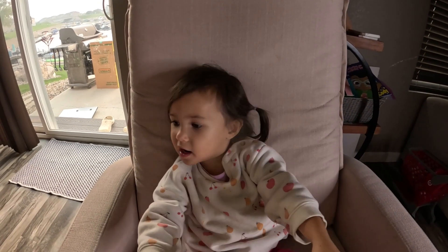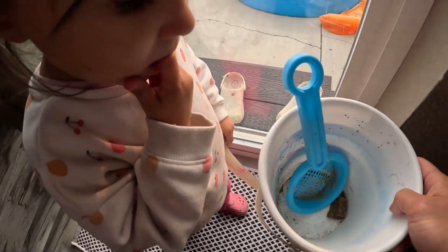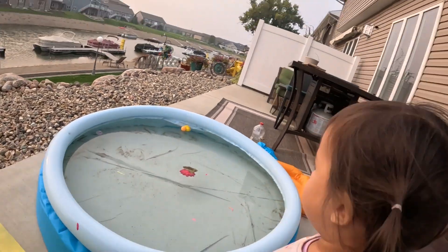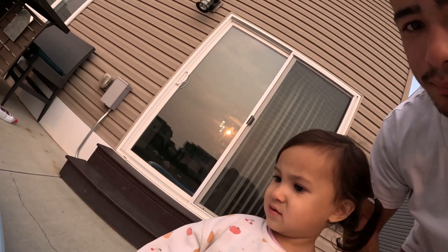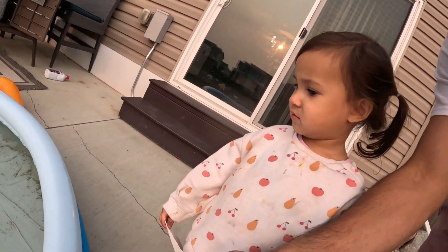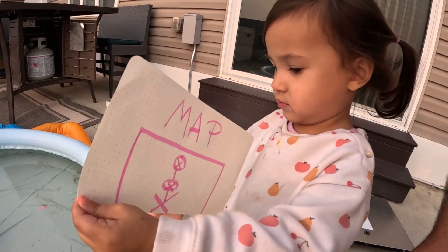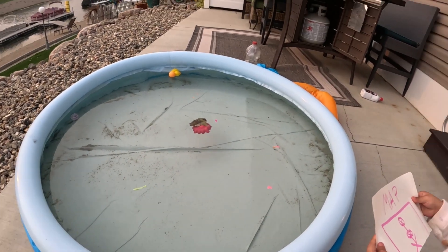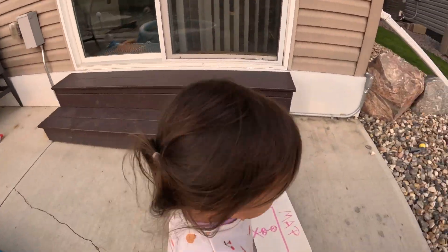We gotta bring our treasure bucket just in case we find any treasures. Okay, let's go outside and look for some X's. Are the X's up here? Do you think that's what the map looks like? Look at the map and tell me. You gotta look at the map. Does that look like the treasure map? Are you reading the map? Is that what the treasure looks like to you? Okay, well keep looking, I'll follow you.